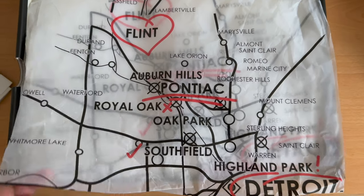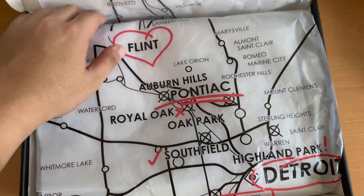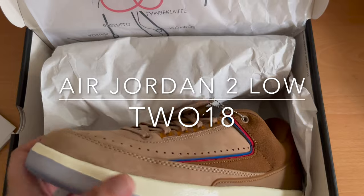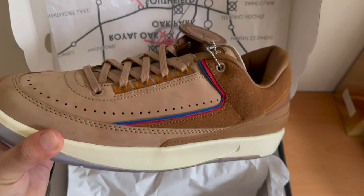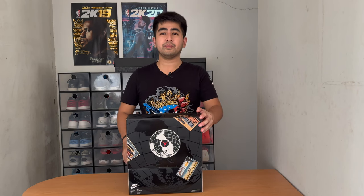Hey, what's up everyone? My name is Tony and welcome back to Soul Freaks. For this episode, we have the Air Jordan 2 Low in collaboration with 218. 218 is a retail shop located in Detroit, Michigan. This pair is one of three collaborations for the Jordan brand International Flight Club. We'll be going details by details for this particular pair.